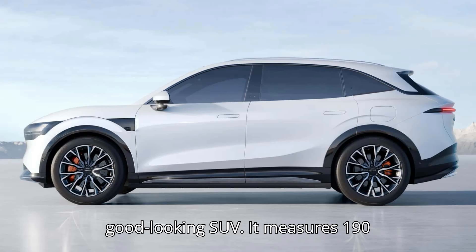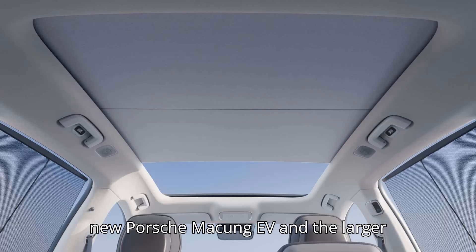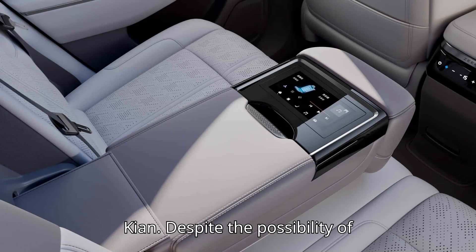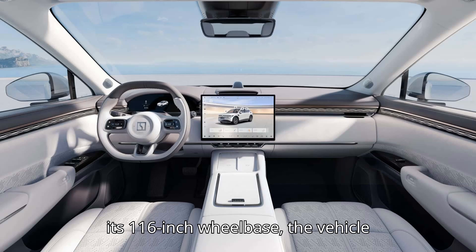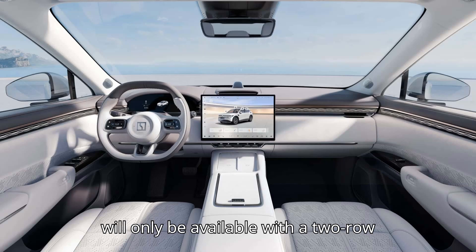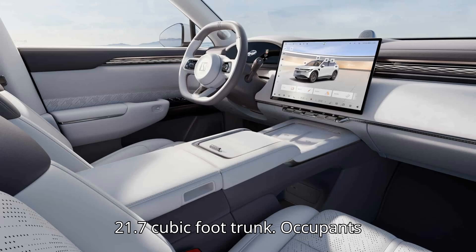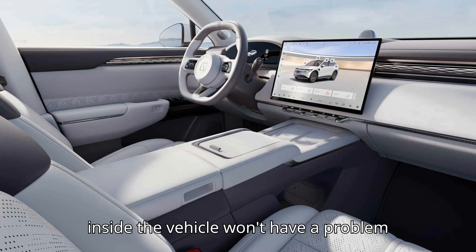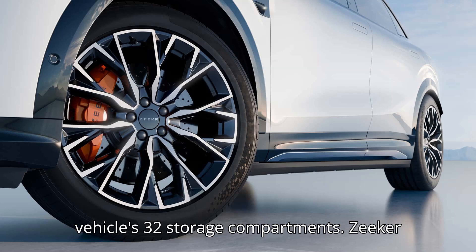It measures 190 inches in length and 76 inches wide, so its footprint is somewhere between the new Porsche Macan EV and the larger Cayenne. Despite the possibility of accommodating a third row of seats with its 116-inch wheelbase, the vehicle will only be available with a two-row configuration and a spacious 21.7-cubic-foot trunk. Occupants inside the vehicle won't have a problem losing their belongings in one of the vehicle's 32 storage compartments.